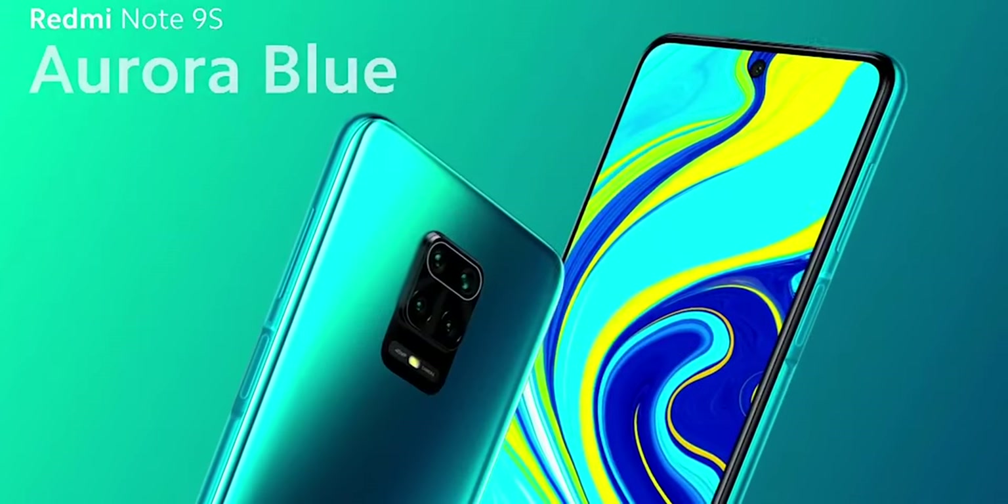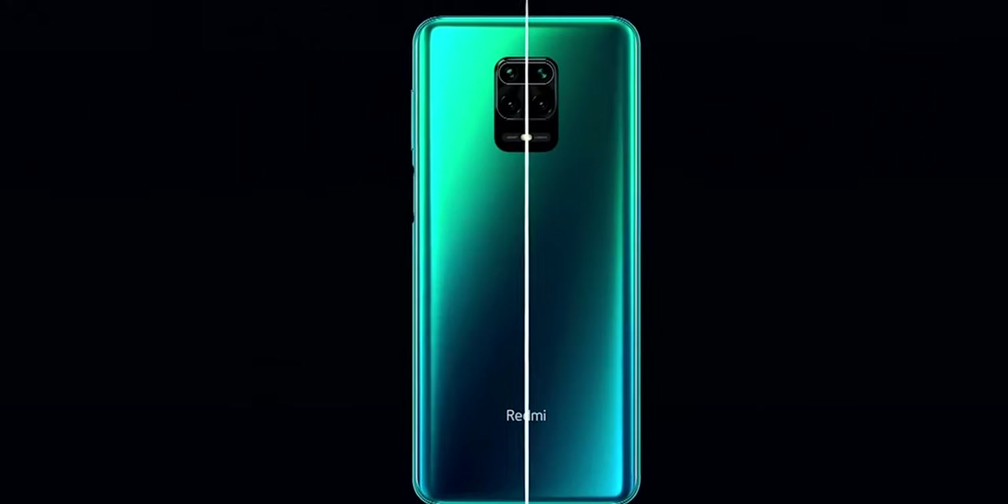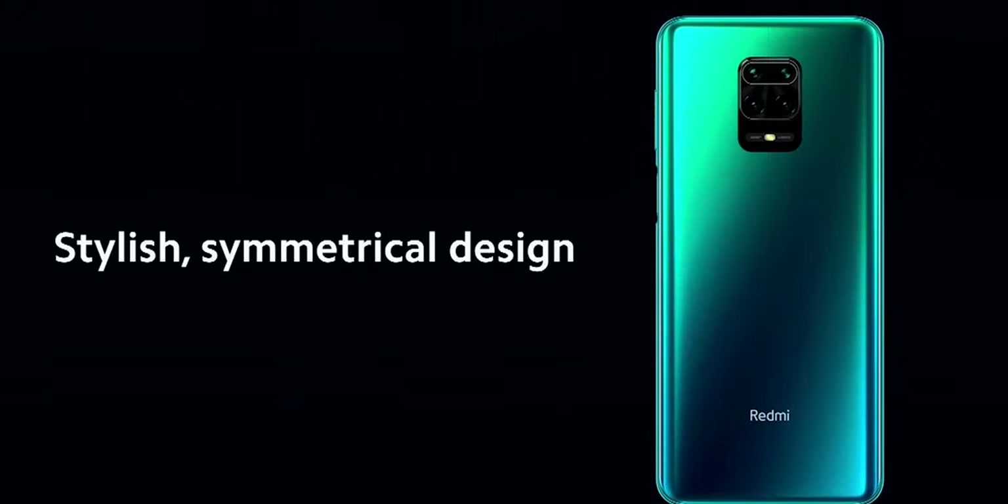Hello guys. Xiaomi recently announced the Redmi Note 9, the 9S and the 9 Pro. The Xiaomi Note 9 series are similar, but there are a couple of differences between the three variants. In this video, I'm going to share with you the specs and features of each Note 9 series smartphone, and hopefully after watching this video, you'll know which device is right for you. Now let's get started.